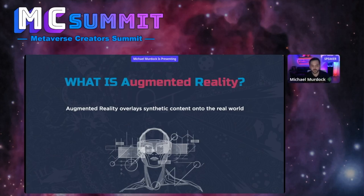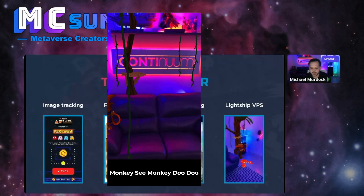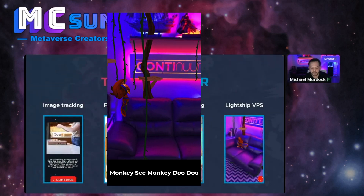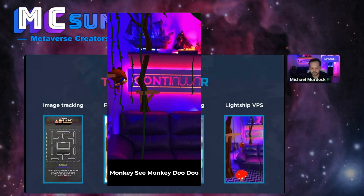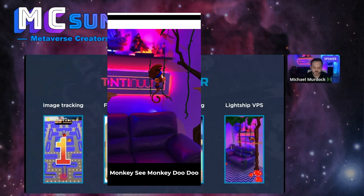Augmented reality is overlaying synthetic content onto the real world to augment and enhance a sensory experience. The experience down here was actually a prototype demo we put together here at Continuum — a little monkey from one of the VR games we're developing. He runs around on my actual couch and swings from my shelf.